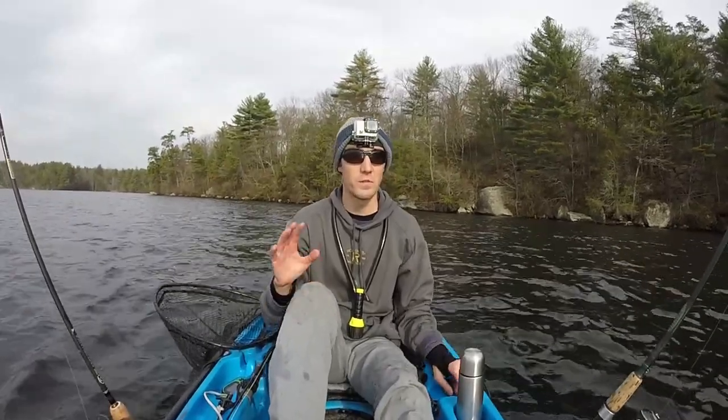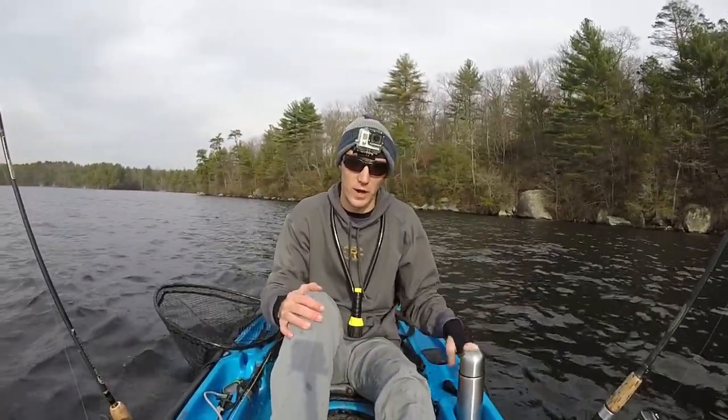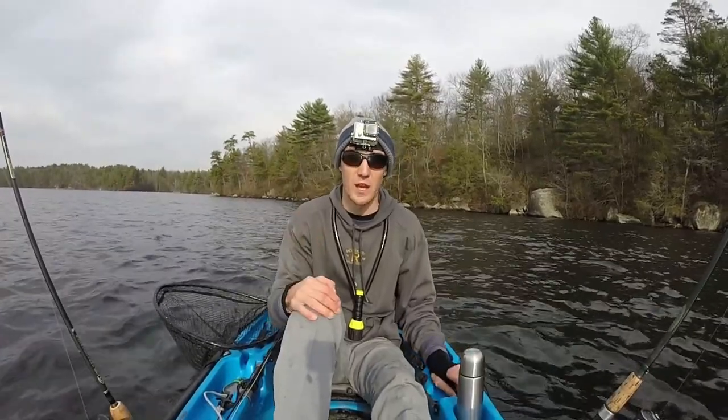Thanks for watching, guys! Get out and go catch some fish — there's plenty of fish out here. Even in the winter and fall like it is right now. So get out here, catch some fish. Good luck.